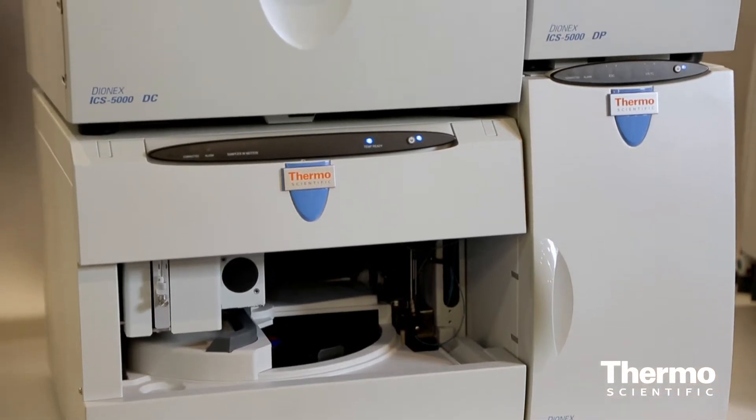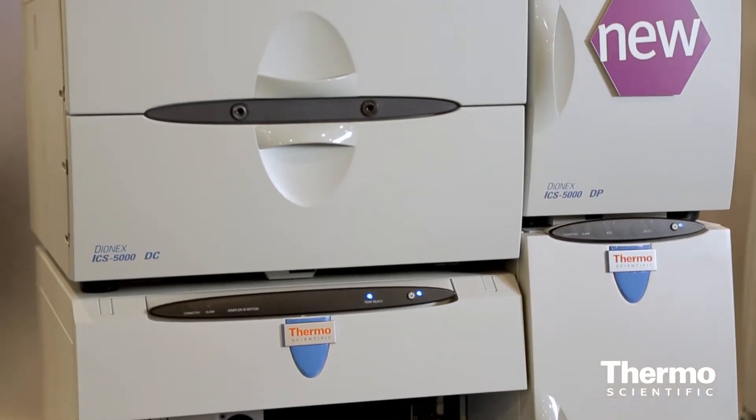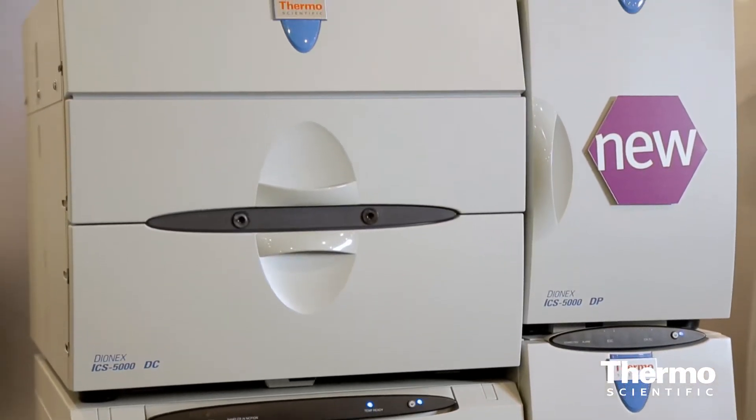The big advantage here of HPIC with Dionex Ion Chromatography is that we can use eluent generation technology that allows customers to only add water to the system and run the applications, gradient separations and so forth with very high efficiency and low detection limits.